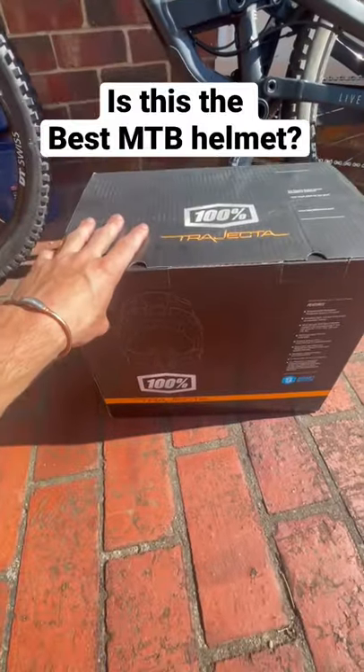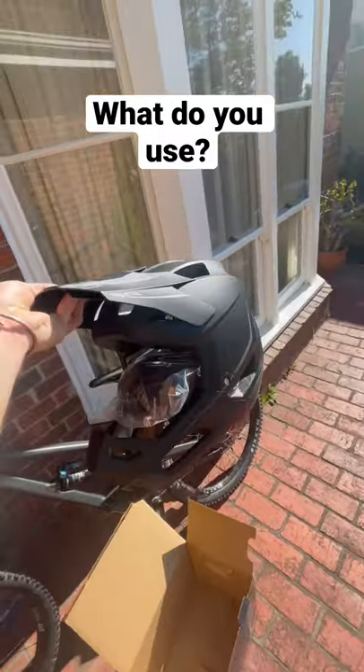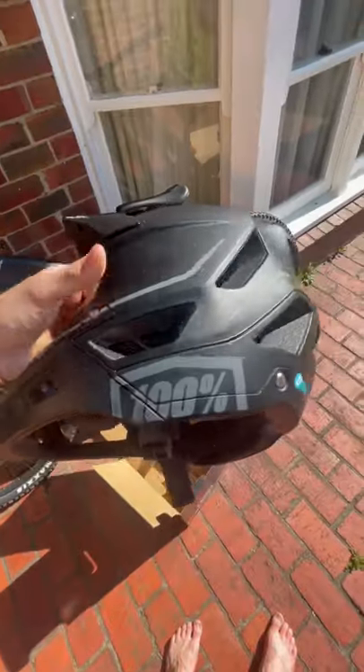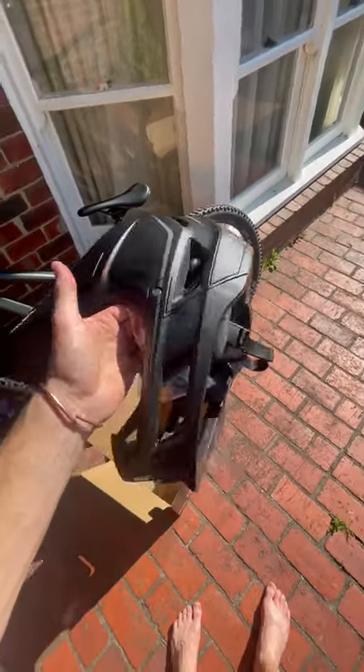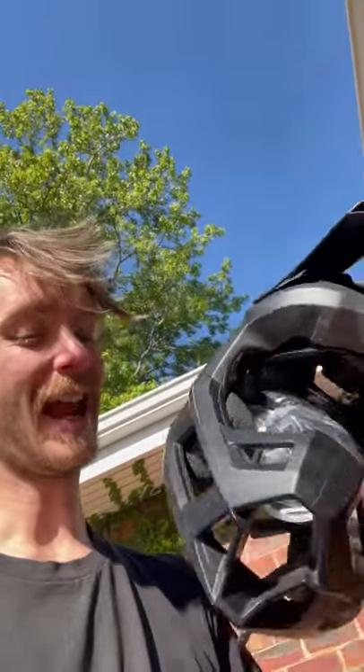New helmet day guys, I just picked up this — let's check it out. Oh, that looks so good! I got this 100 Trajector. As you can see, it's got the smart shock on it — it's really, really good. I've actually ridden with this down at Eaton's cutting. I picked it up yesterday and it has the best airflow ever.